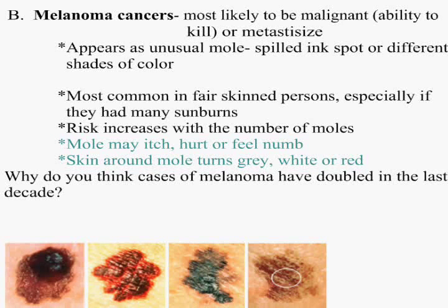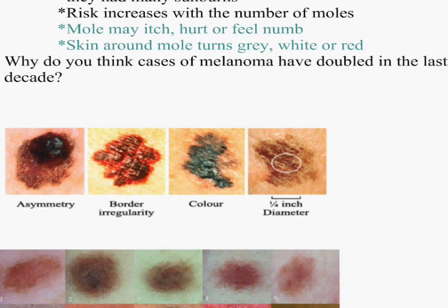It also can be cured. The ABCD of melanoma cancer: Asymmetry, border irregularity, color, and if it's larger than a quarter-inch diameter — you go get them checked if you have any one of these signs.